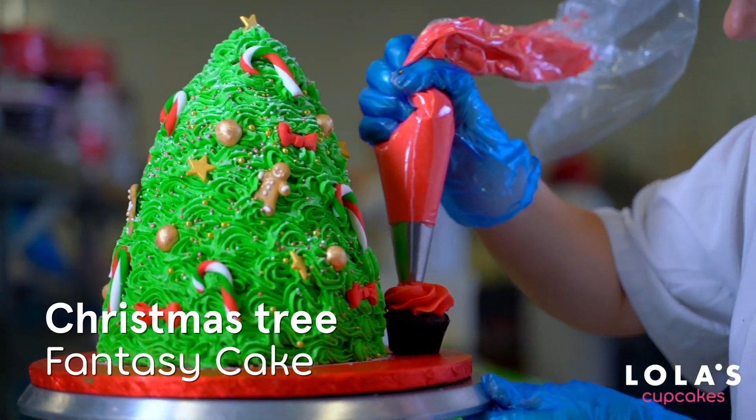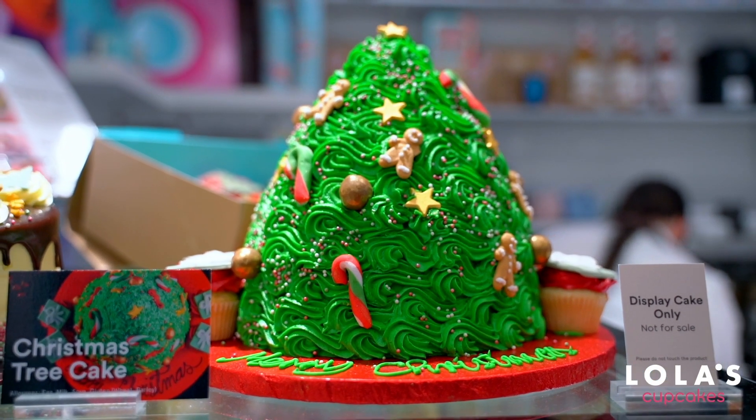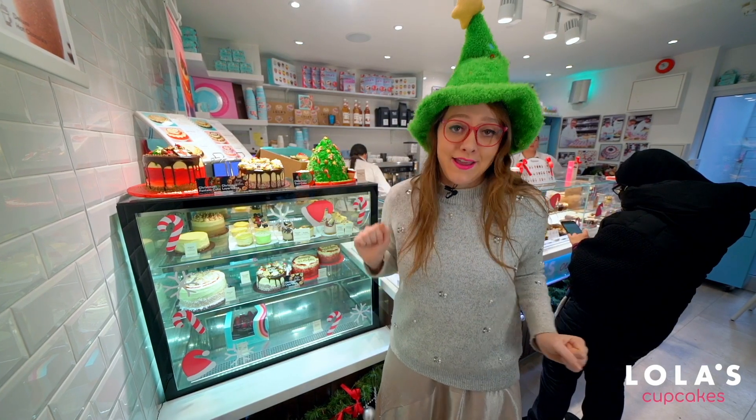Vanilla and fluffy sponge, and covered with buttercream swirls, mini candy canes, stars, mini gingerbread men, and golden Maltesers. This is the cake you need for Christmas.